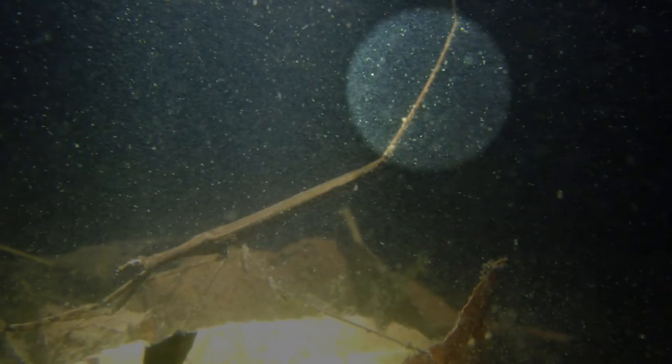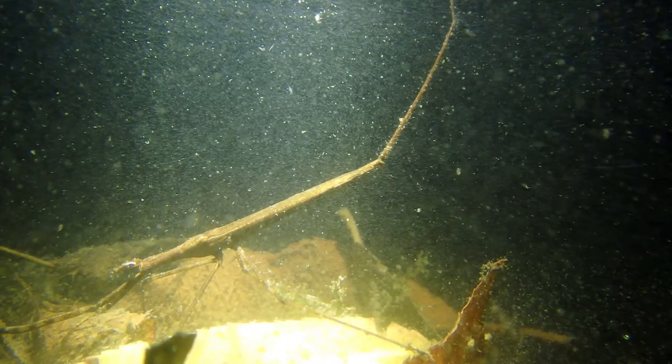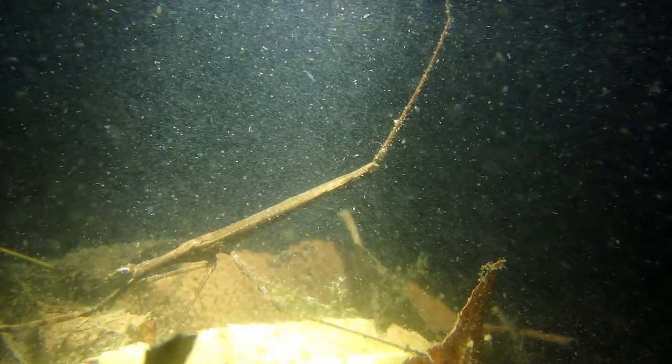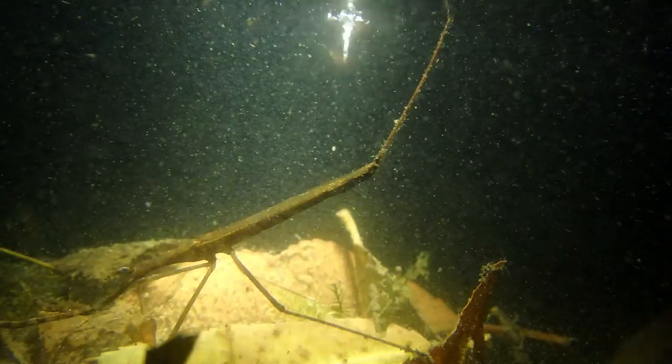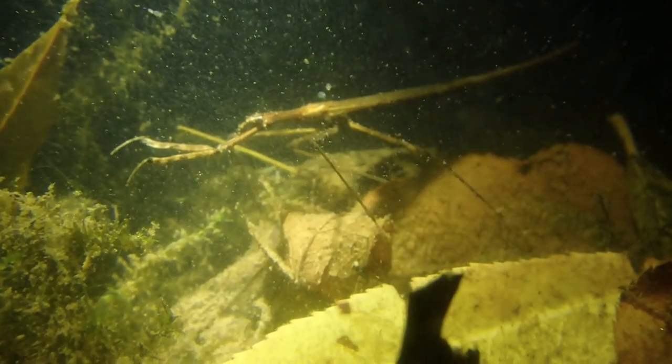You see that tube on its back end? That tube is actually a snorkel — it uses it for breathing, sticking it above the surface of the water as a breathing apparatus. However, that is not the only way it obtains oxygen. On the underside of the abdomen are tiny plates with even smaller hairs designed to trap air bubbles. Those bubbles allow the insect to exchange oxygen while below the surface of the water.